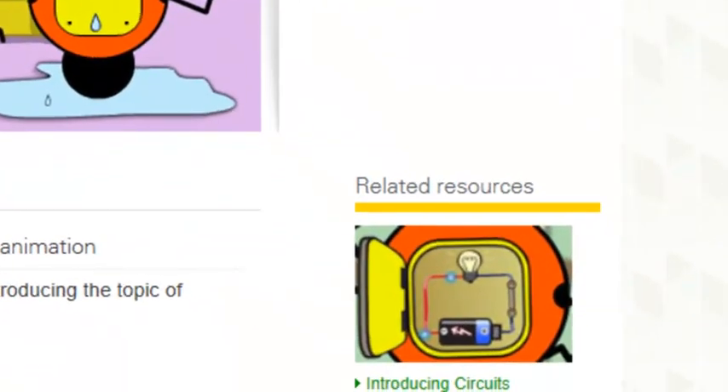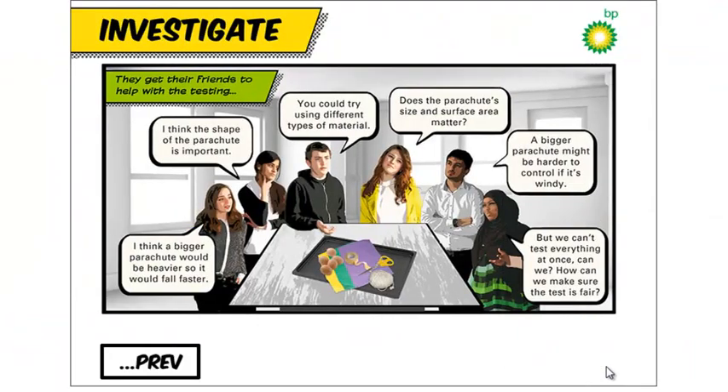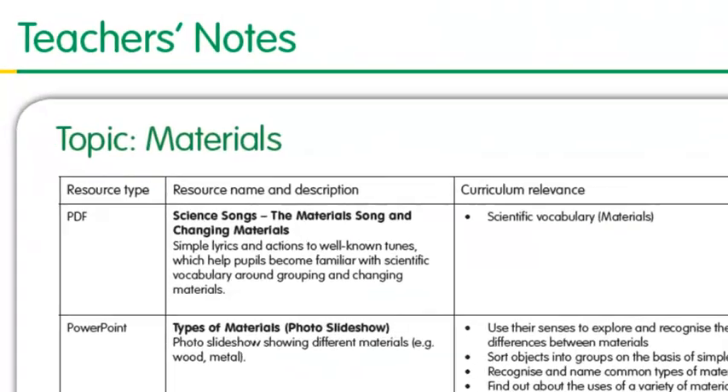Free resources include videos, interactive games, photo slideshows, worksheets, and posters and stickers — all supported by teachers' notes.